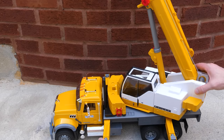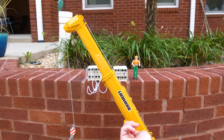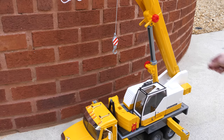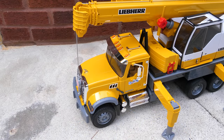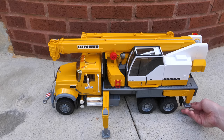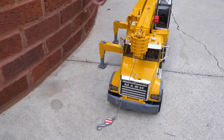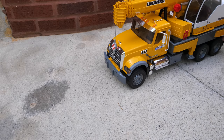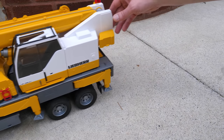Now to lower the boom — first the operator rotates the cab back, then they can retract the telescoping arm. And once that's done, they can lower the angle of the boom. Now we need to fold the outriggers back in — first the left side, followed by the right side. Then we can tighten up the hook so it doesn't drag along the road. Our crane truck has completed its task.